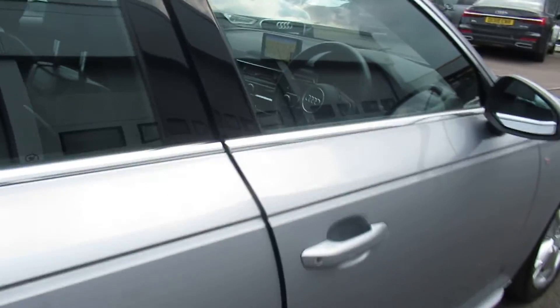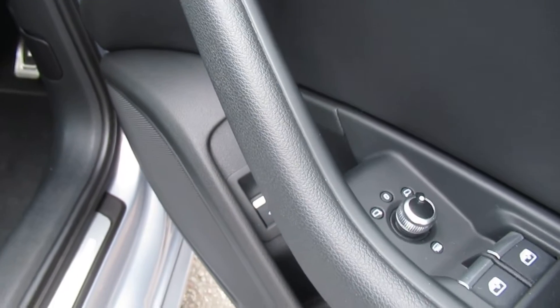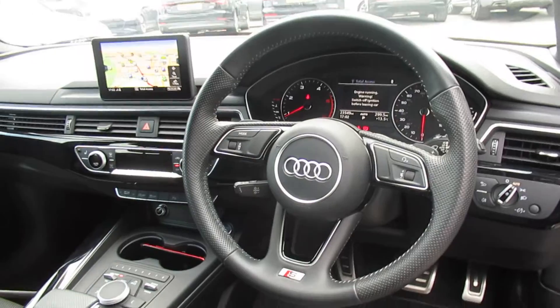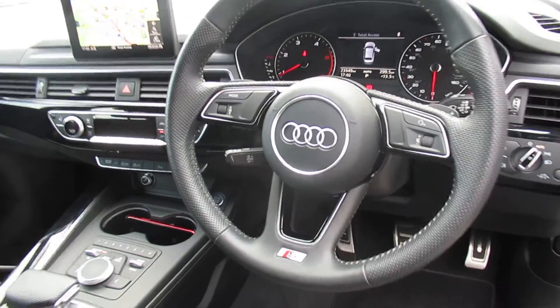Moving to the front of the vehicle, we have the heated electrically adjustable exterior mirrors, the high gloss panels and the door sills, and the multifunctional S line leather steering wheel.